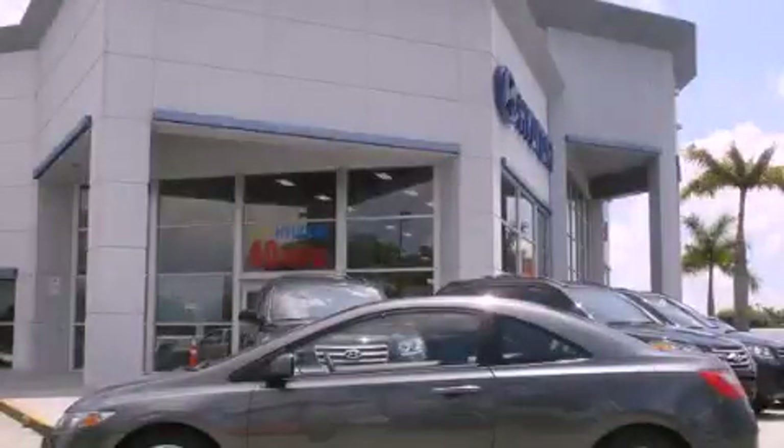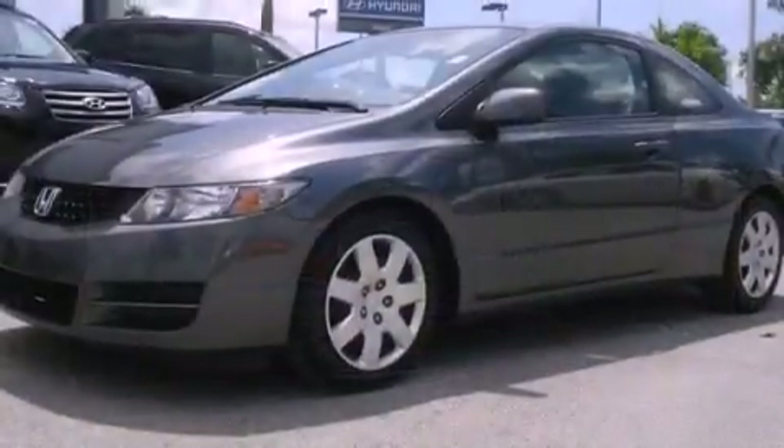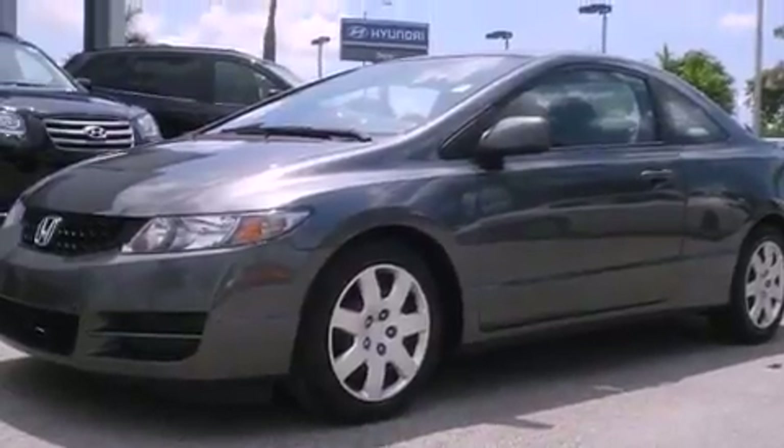This is a 2009 Honda Civic. It features a four-cylinder engine and an automatic transmission.